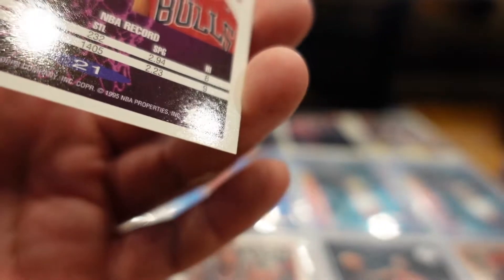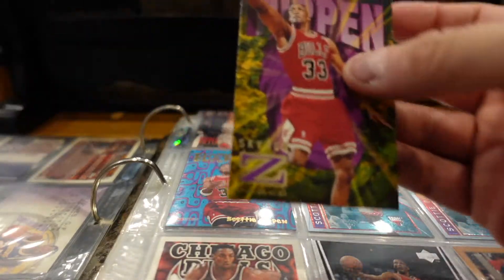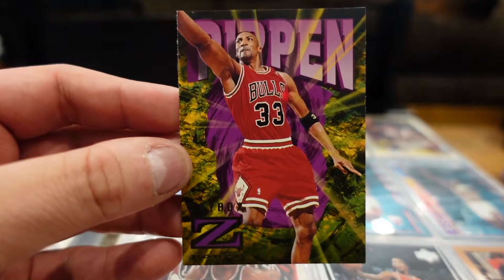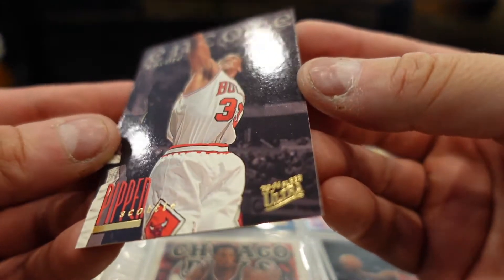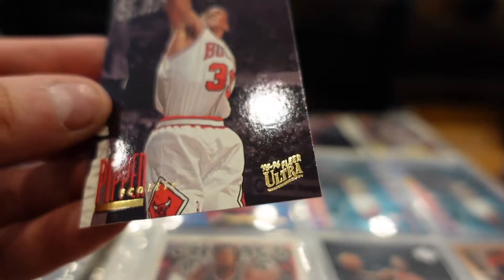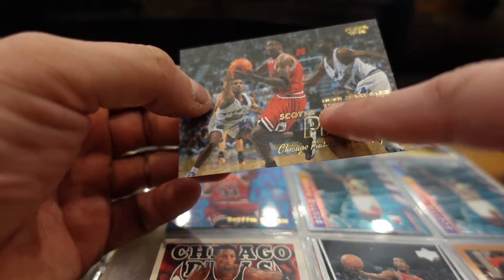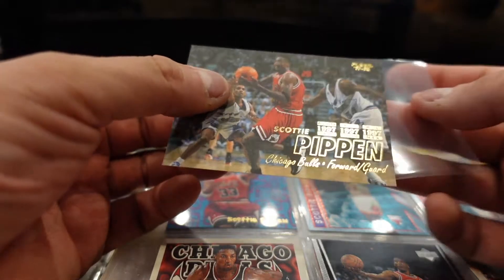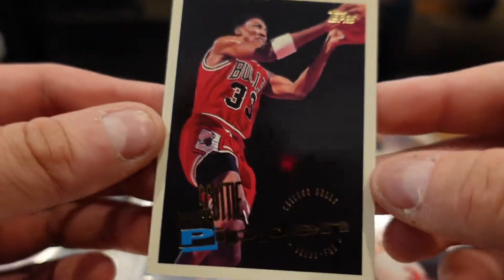94-95 Skybox Pippen — whoa, Z-Force. Then we have Encore Pippen, Fleer Ultra 95-96. That's like a canvas card — I like these cards. What's cool about them is right here you can see all his accomplishments from that year listed on the card. Really nice. Then we have a Scottie Pippen Topps.